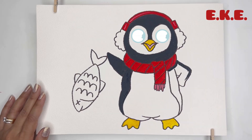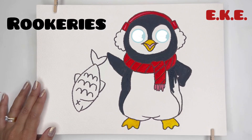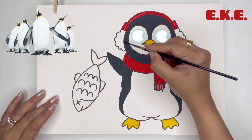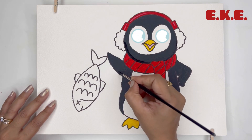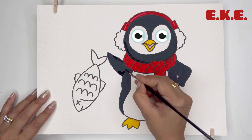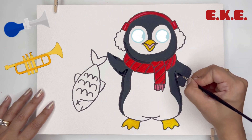Penguins are very social animals and live in large colonies called rookeries. Living together helps them stay warm and protect each other from predators. Penguins communicate with each other using a variety of sounds, from braying calls to honks and trumpets. That's really funny, right?